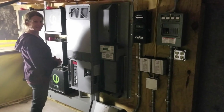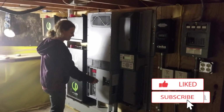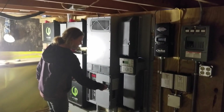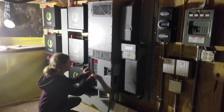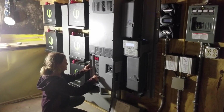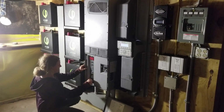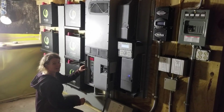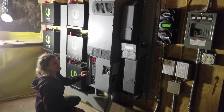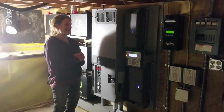I'm here with Lissy and we are about to turn her system on — I'm letting her do the honors. Okay, here we go. All right, I think I did it. There it is. Oh, you can turn that on too. There it is — that little charge controller over there. That's it. Congratulations. Thank you so much.